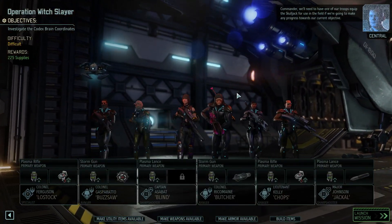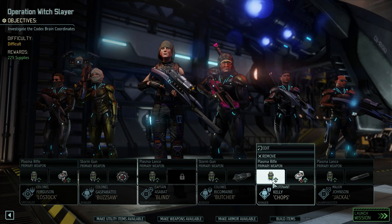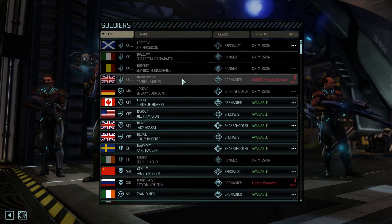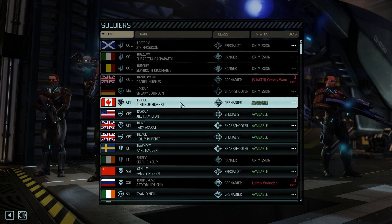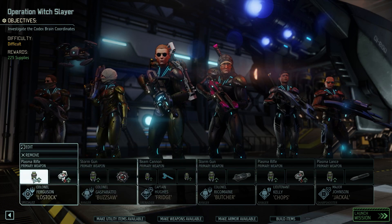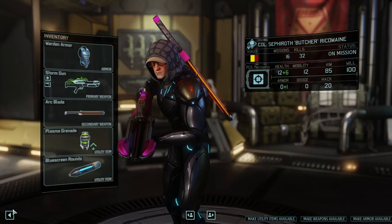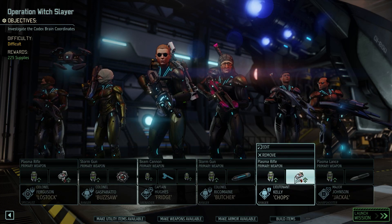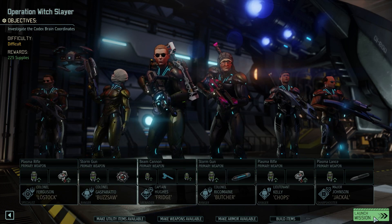This should hopefully have a bit of a blow. Let's equip the Skulljack for use in the field if we're going to make any progress towards our current objective. Let's take Azbat out. Banzo's wounded for nine days, so we'll take Continue instead. She's got the Skulljack. We've got a Mimic Beacon. We'll stick Blue Screen Rounds on Blostock. Armor Piercing Rounds on Sneaky. Selfie's got a Medkit. Lostock's got a Medkit and Mimic Beacon. I think we're good.